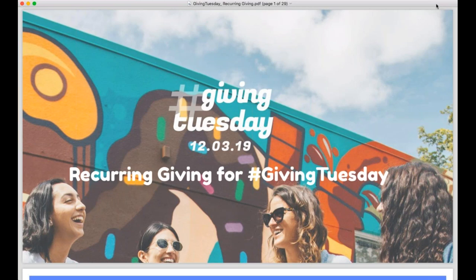We're all excited for Giving Tuesday, which will be here before we know it. Here at Mighty Cause, we spend a ton of time talking about how we can help our nonprofit partners make the most of their Giving Tuesday campaign. A topic that we haven't focused on a ton in the past is recurring giving.